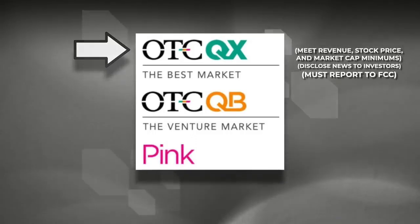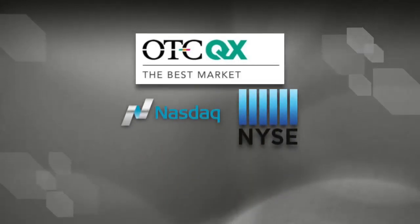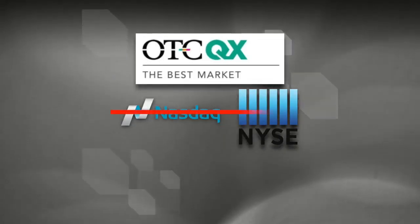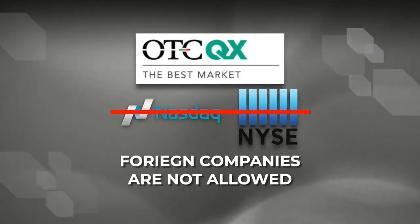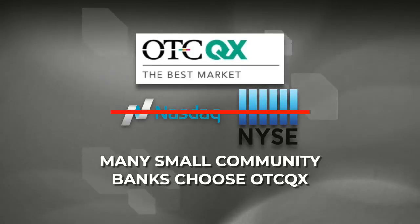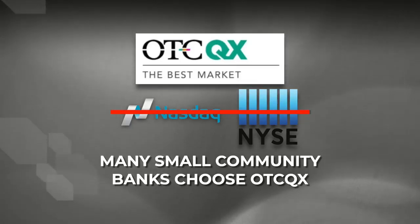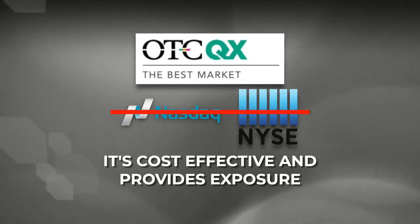They have to meet revenue, stock price, and market cap minimums. The truth is, most stocks on the OTCQX could easily be on the NASDAQ or the New York Stock Exchange if it wasn't for the strict criteria for uplisting. For example, foreign companies are not allowed on the major market. Many small community banks actually choose to be on the OTC market since the reporting standards are suspended for them if they have less than 1,200 shareholders, which is actually quite easy to maintain. It's cost effective and it provides the bank with investment exposure.